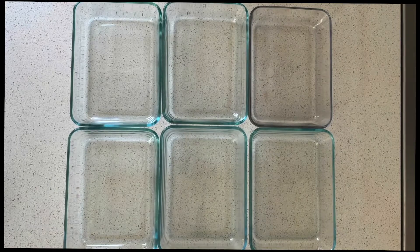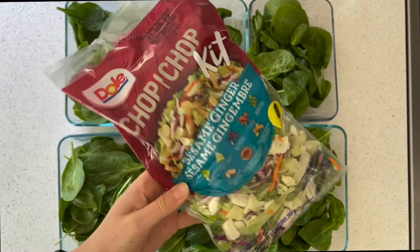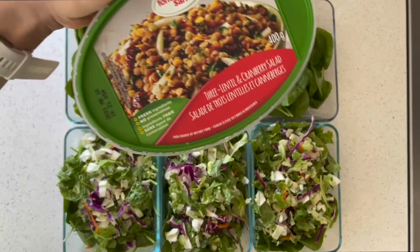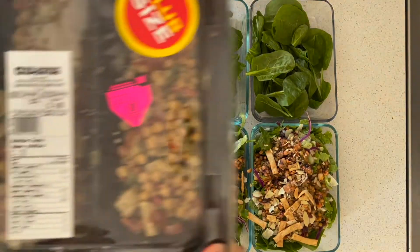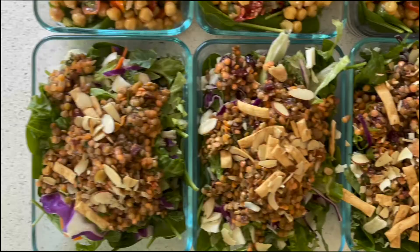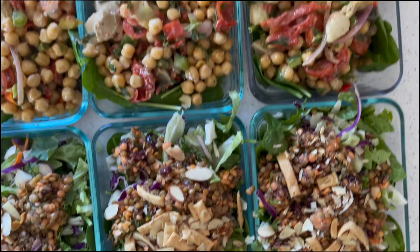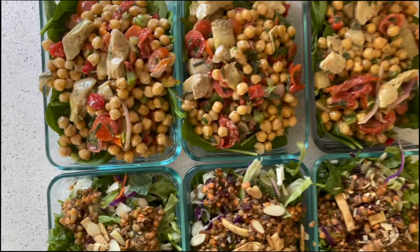The next recipe I'm going to be making are these bean salads. I love this product. Basically I'm just doing baby spinach, a chopped salad kit, and some bean salads — I have a three lentil and cranberry salad, and also a Moroccan chickpea salad mixture I found at the store. Look how beautiful they look. They're so simple — I just combined those things — and they're very tasty.